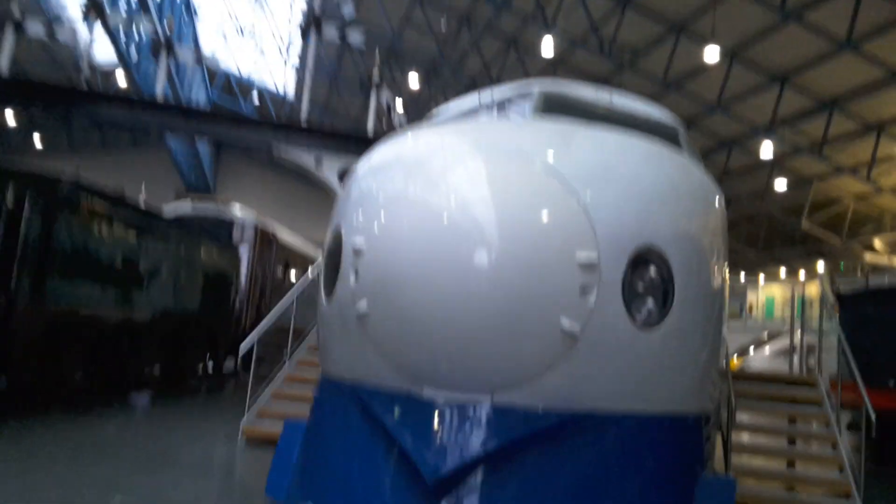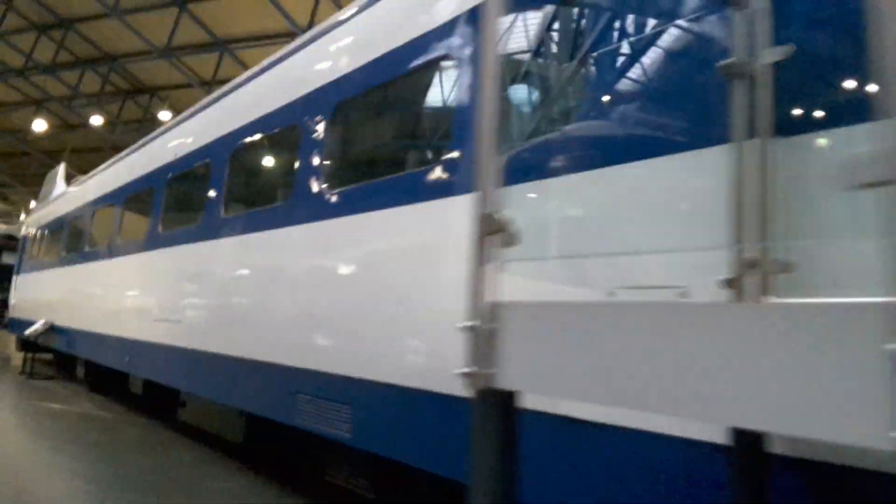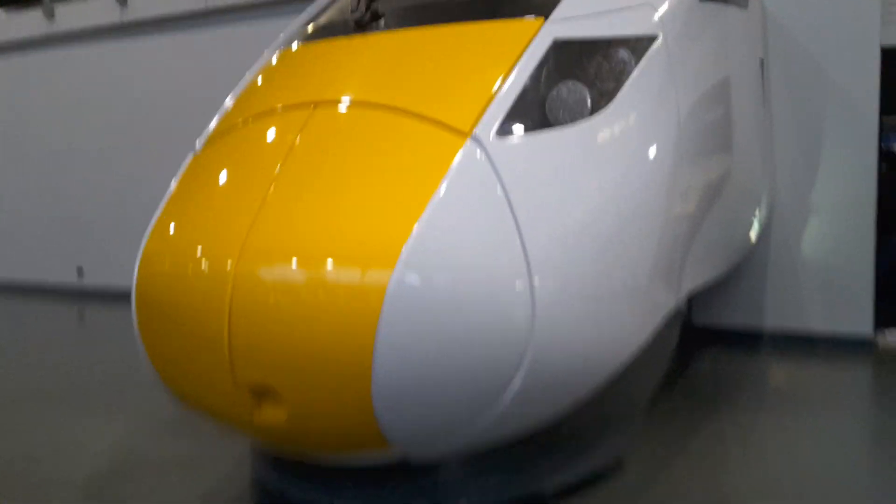Right next to me is a Japanese Shinkansen bullet train, and here is the front of a Class 800. Now this has a real engine, but you sadly can't go inside it.